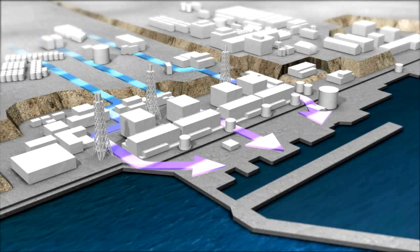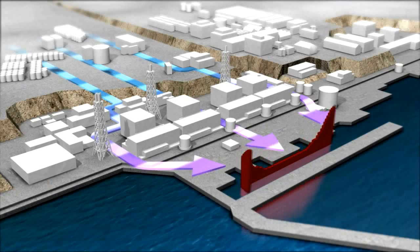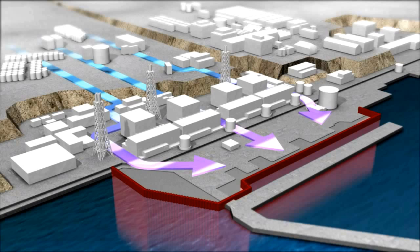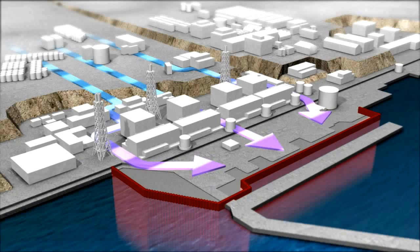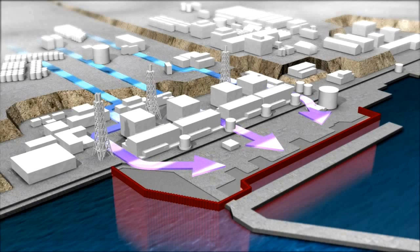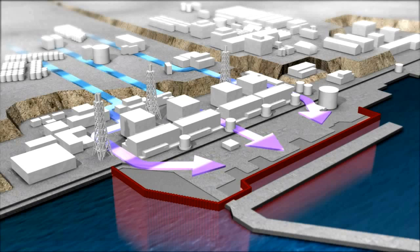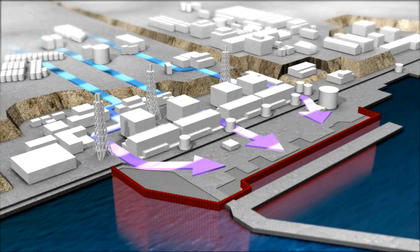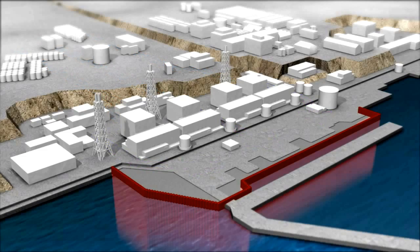The seaside impermeable wall is a reliable method of preventing marine contamination. This is achieved by installing steel piles side by side under the sea. The wall blocks the flow of underground water containing radioactive materials, and consequently reduces the amount of radioactive materials flowing to the inner port.